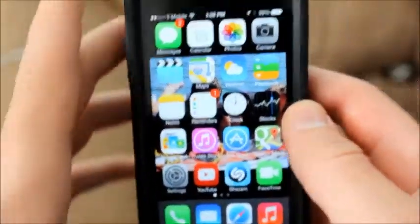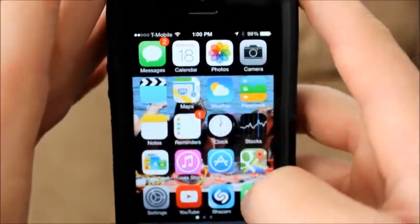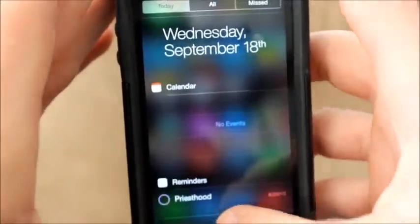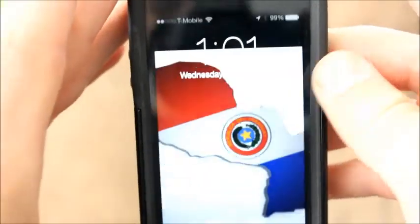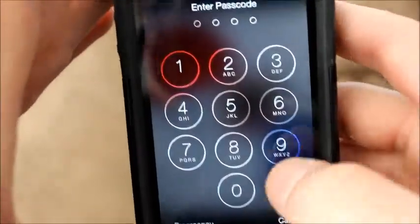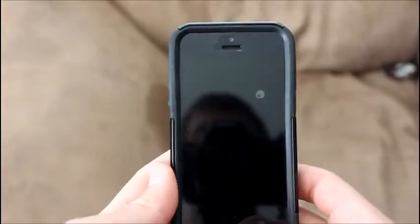As you can see, the apps have changed tremendously. Honestly, this update is just so beautiful. Here we are with the first look at the new iOS 7.